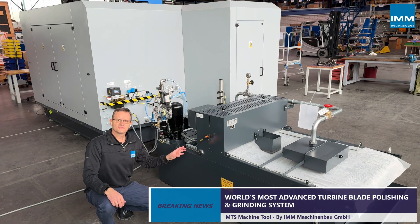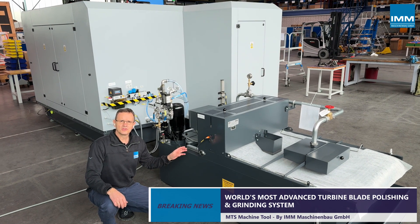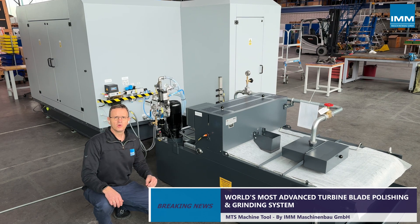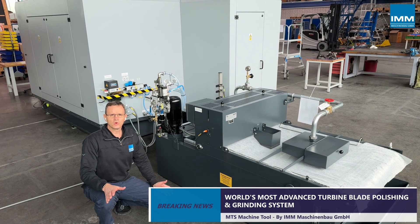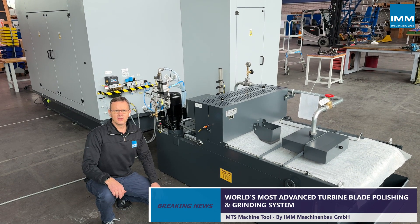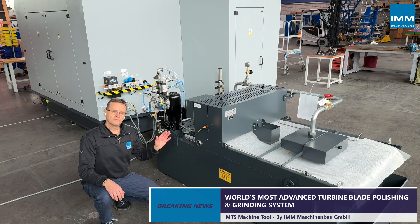The MTS comes with a gravity belt filter unit which can be equipped with optional features such as an oil skimmer or magnetic separator. Sensors ensure that the process is only a go when coolant is flowing — or in other words, no flow, no go.